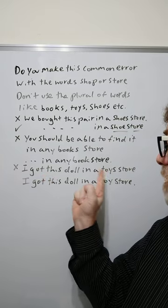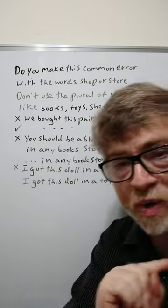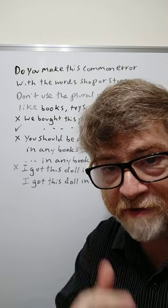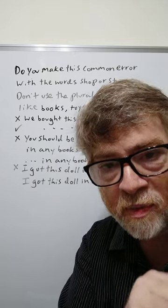And here's the third example. 'I got this doll in a toys store.' No. You should say 'I got this doll in a toy store.' Now of course all of these stores have many of this item, but we use the singular.